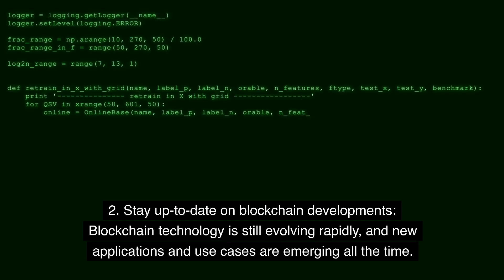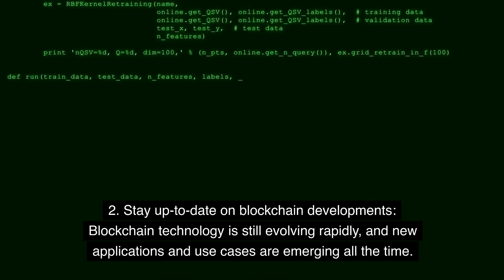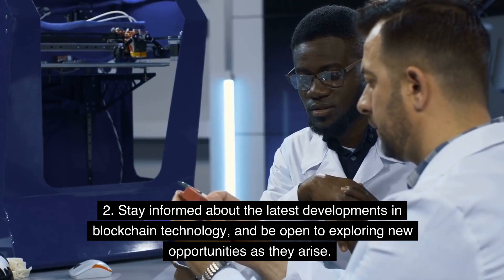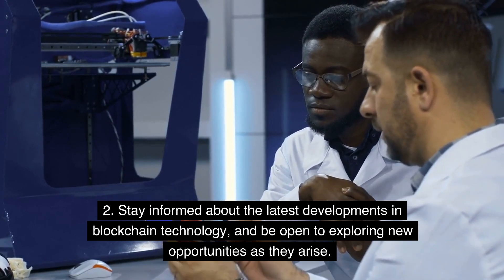Step 2: Stay up to date on blockchain developments. Blockchain technology is still evolving rapidly, and new applications and use cases are emerging all the time. Stay informed about the latest developments in blockchain technology, and be open to exploring new opportunities as they arise.